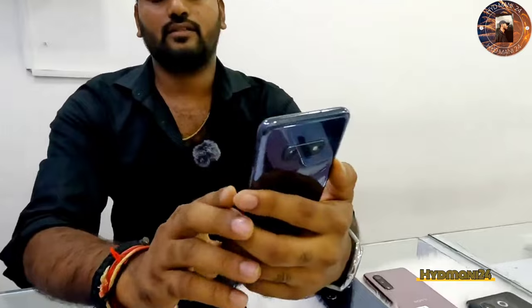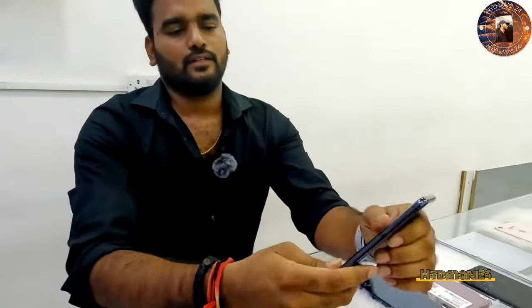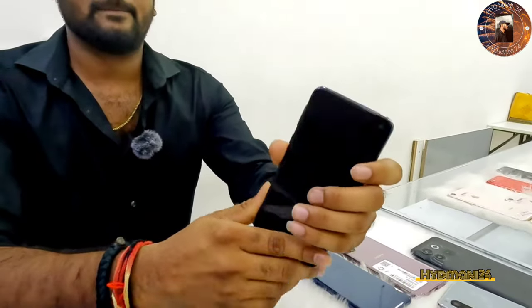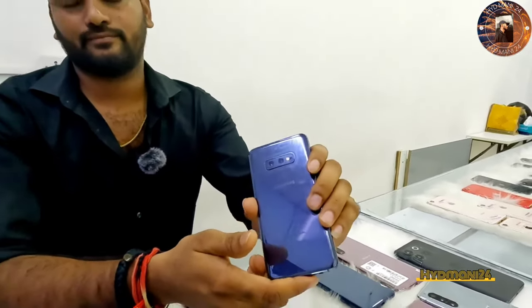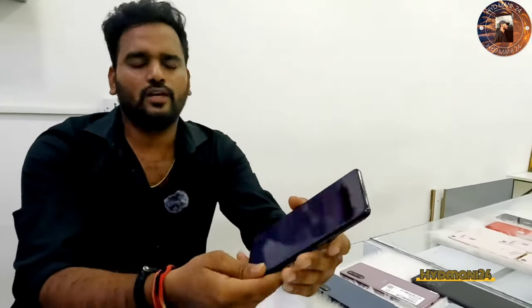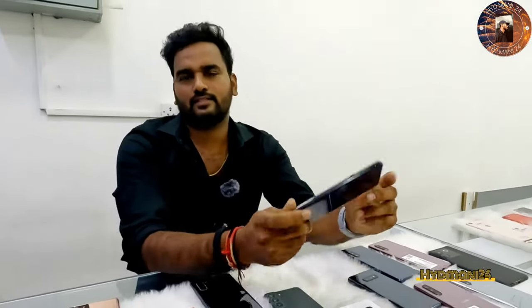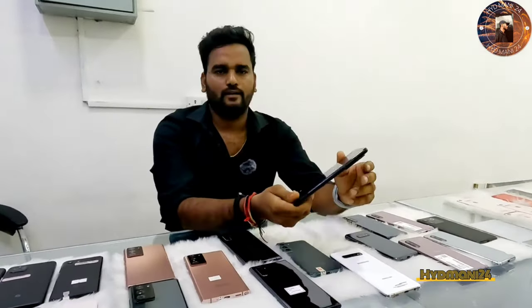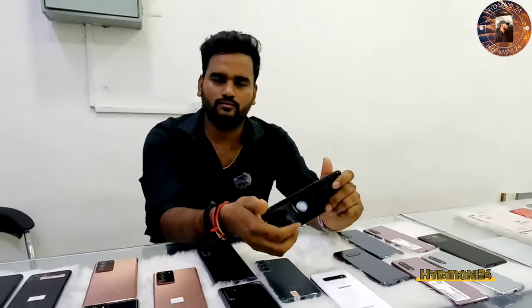This is the Samsung S10E — 6GB RAM, 128GB internal. Only 15,000. This is the H20 Ultra — 12GB RAM, 256GB internal. This is the 20MP camera. We have only 35,000. It's at 70-place. There is a single scratch, single dent.